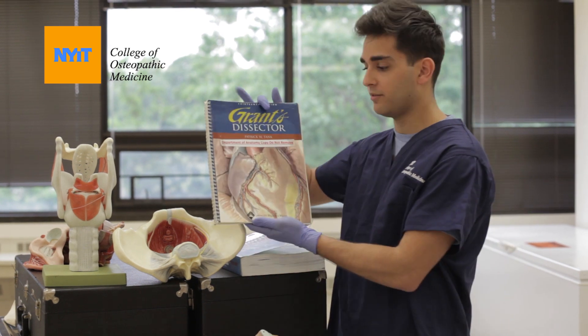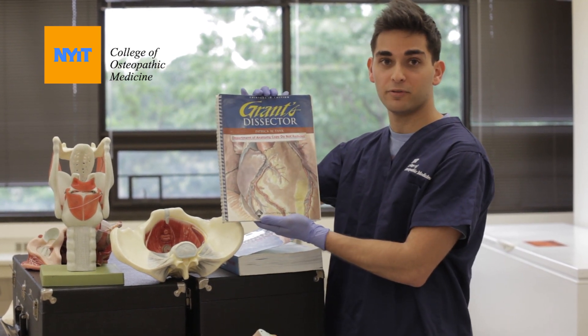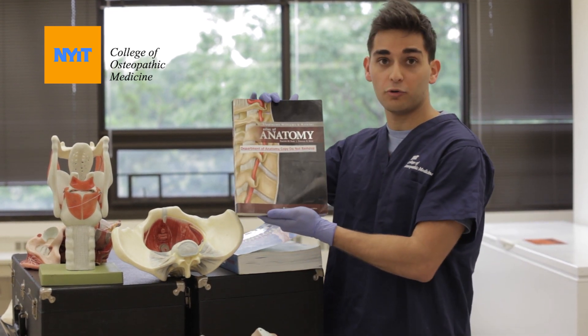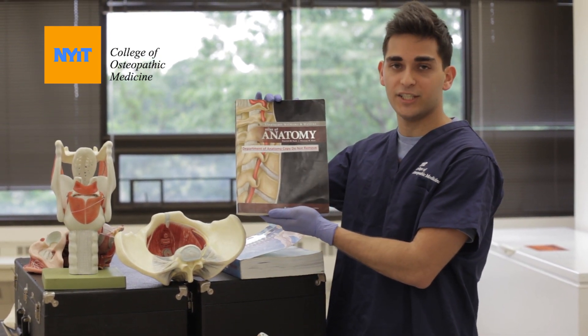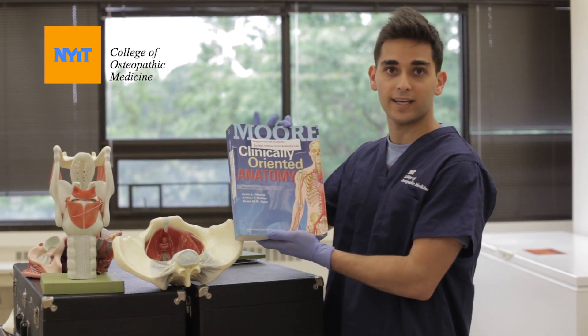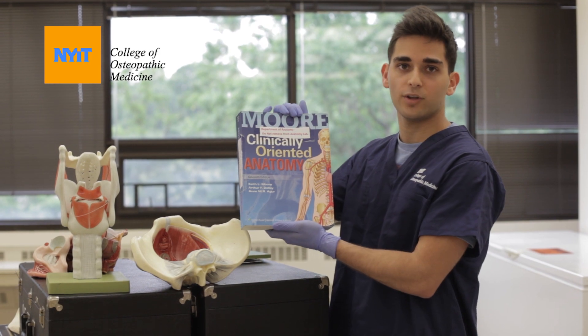There are many resources you could use within the anatomy lab itself. There's the dissector, which will give you a step-by-step overview of how to do each dissection. There's the atlas, which will have a more detailed overview of how to identify each structure. And then there's more clinically oriented anatomy, which will help you think clinically and make clinical correlations.